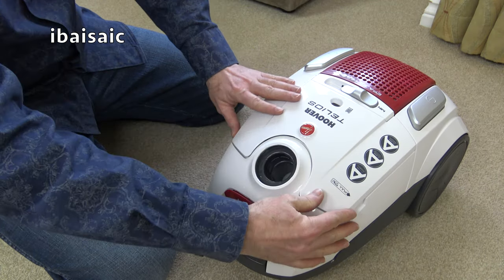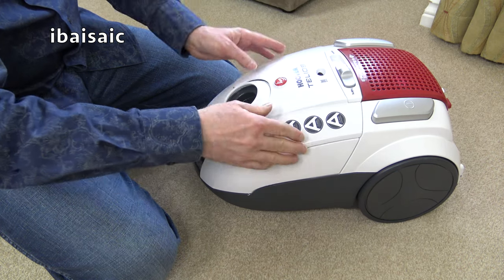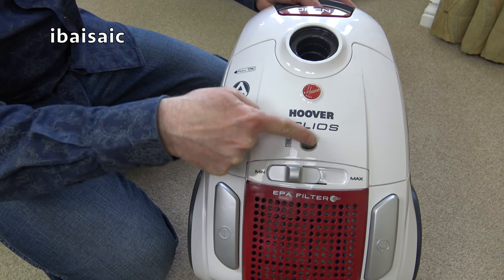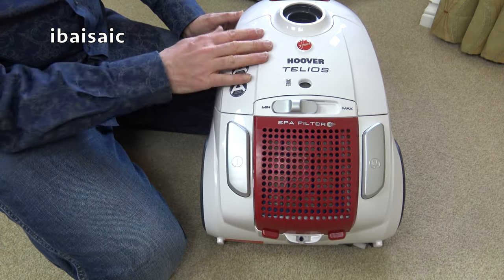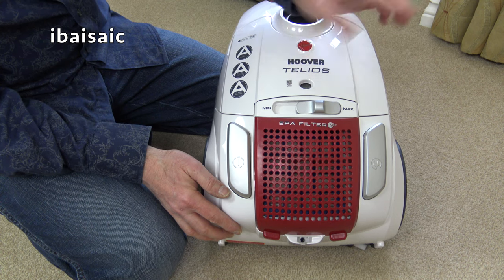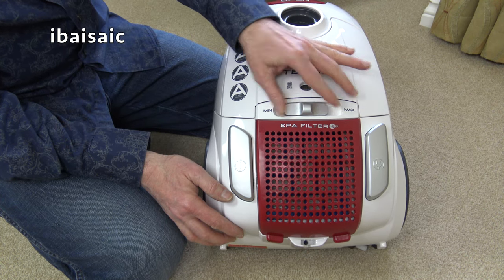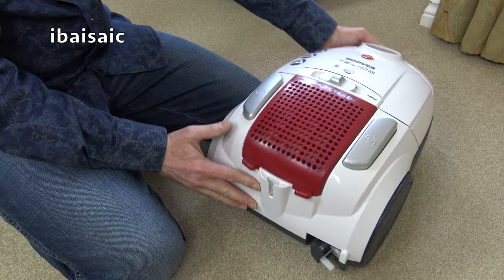The bag check indicator shows through when the cover's closed, giving a rough guide - it will fluctuate in use. It's best to check the bags manually by opening up the bag compartment from time to time. There's a slide from minimum to max with no markings or suggested settings - your own experience tells you which setting is best. Most people will use it on maximum unless cleaning curtains, when they might go down to minimum.